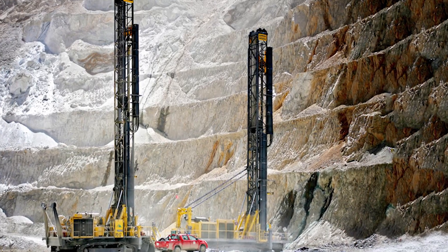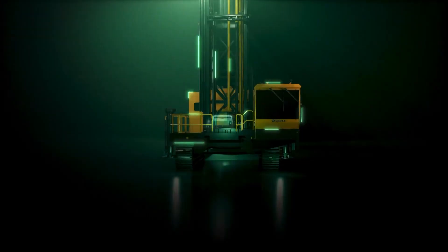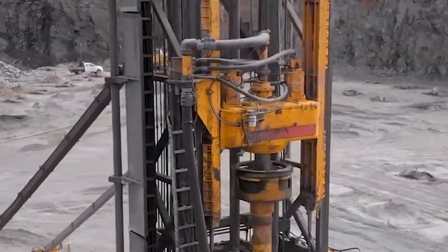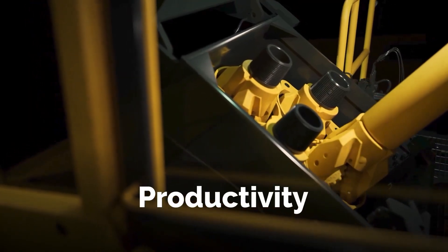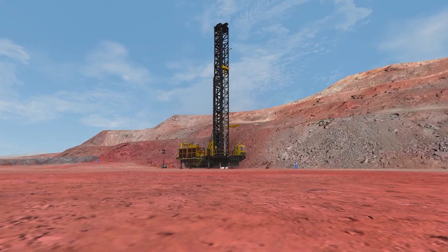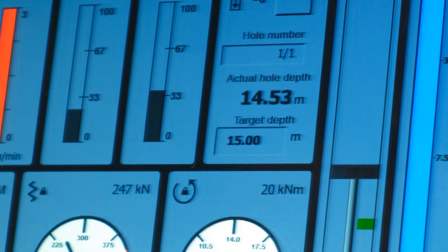Boasting a powerful rotary head, a high bit load capacity of 56.7 tons (125,000 pounds), and a robust structure, it's designed to tackle the toughest rock with balanced power and efficiency. The Pit Viper 351 also excels in productivity, with long asset life and the lowest total cost of ownership, with safety and productivity going hand in hand thanks to its array of smart features.